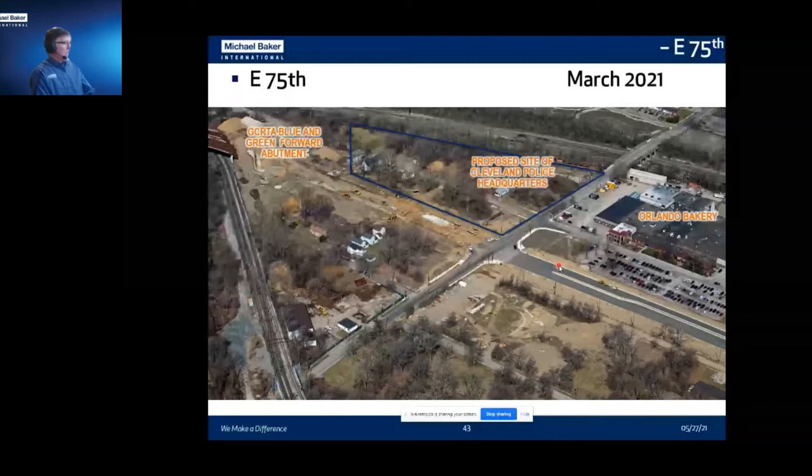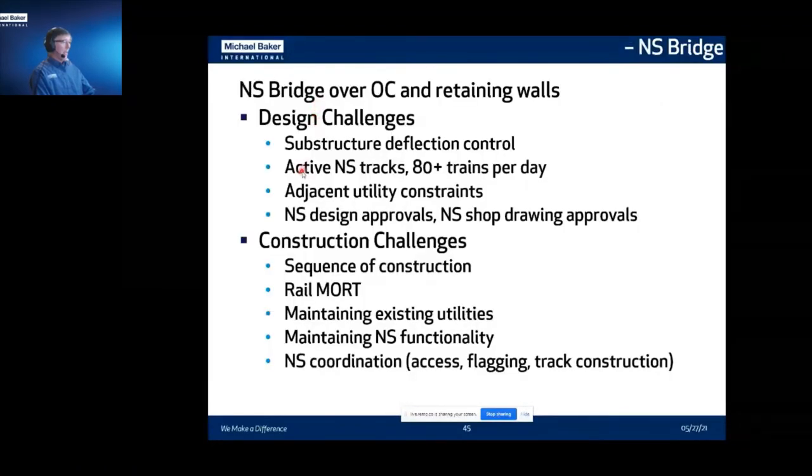As we continue east, East 79th is another signalized intersection — and this is where the corridor stops being straight and starts curving toward the north. We get to the Norfolk Southern Bridge, which goes over the Opportunity Corridor. Design challenges include active Norfolk Southern tracks with 80 trains a day, adjacent utilities, and the NS design approval process — shop drawings, et cetera. We had to sequence construction and maintain rail. We also needed to coordinate with Norfolk Southern to access track areas for survey, used their flaggers, and needed their track construction at the very beginning to relocate temporary tracks.